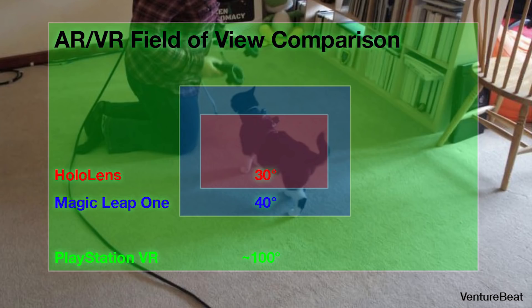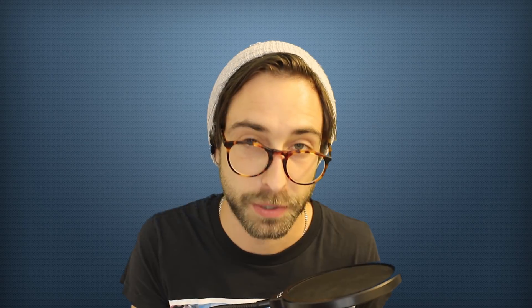To put this in perspective, this is only slightly larger than the current HoloLens FOV and not even close to the 100 degree FOV of the Project North Star. The second gen HoloLens is supposed to double the current FOV of 30 degrees, which is going to significantly eclipse that of the Magic Leap 1.